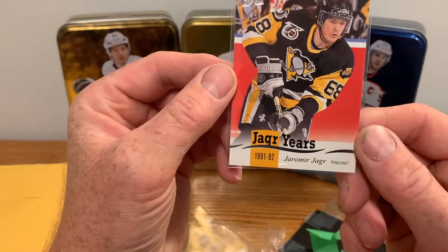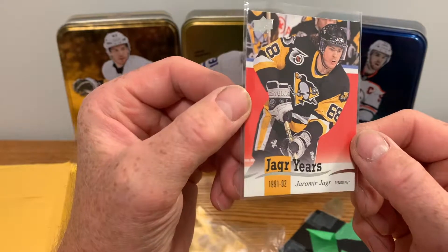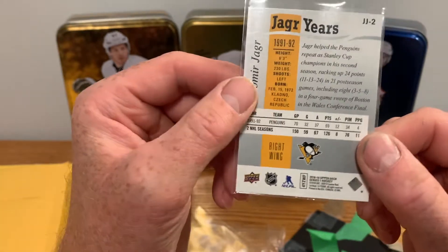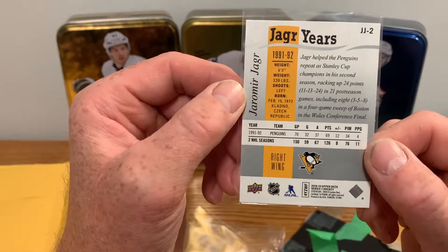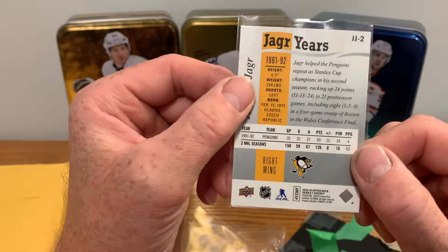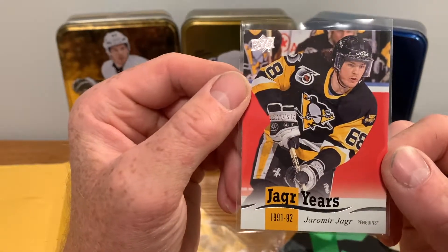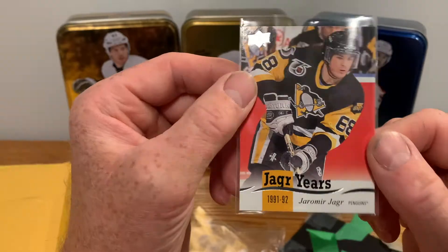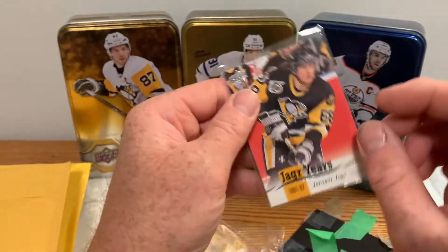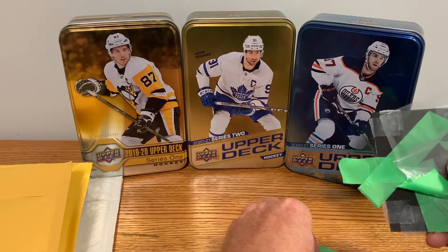We got the Jagr Years 91-92. This is from 2018-19 Upper Deck Series One — the Jagr Years insert series. I like collecting Jagr for my PC so I'm going to try and get the whole set. These aren't really valuable cards by any stretch but I like them and I'll probably collect the whole series. Nice card, nice condition too.